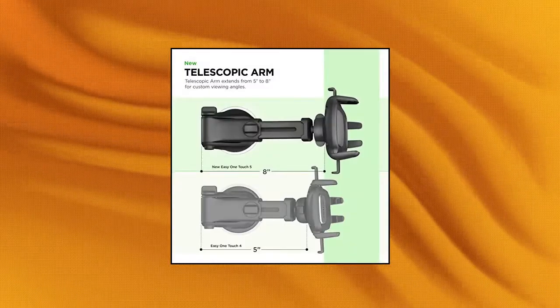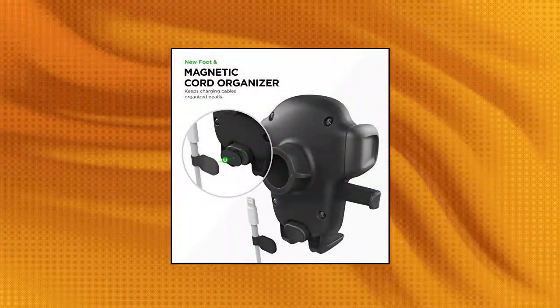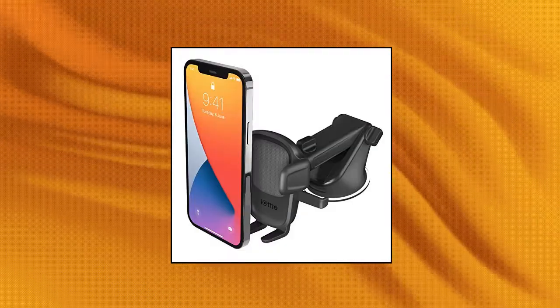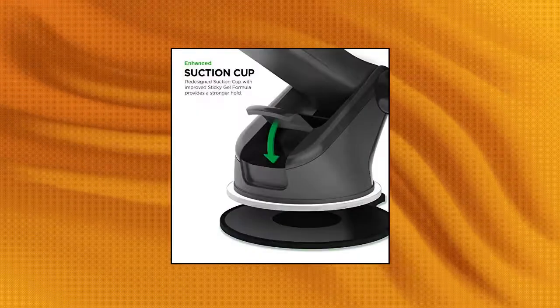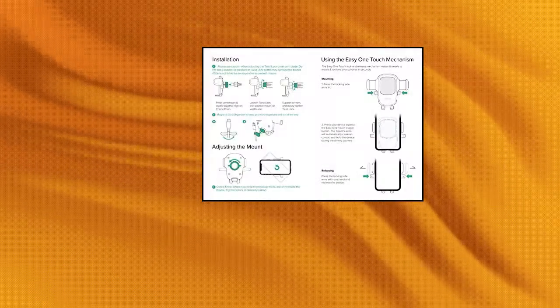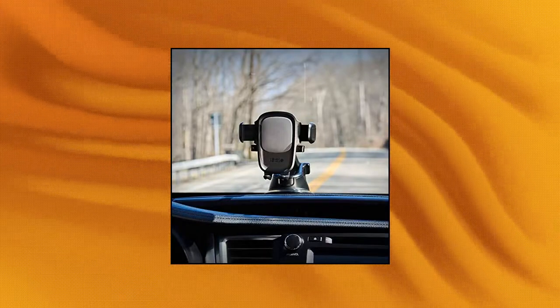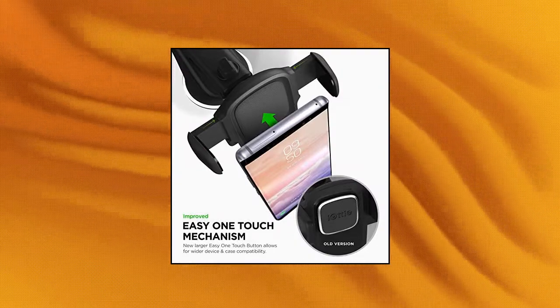IOTI EZ One Touch 5 — IOTI EZ One Touch 5 Dashboard Windshield Universal Car Mount Phone Holder and Desk Stand, compatible with iPhone, Samsung, Moto, Huawei, Nokia, and LG smartphones. Press the locking side arms with a quick one-handed motion and place your phone against the trigger button — the mount's arms will close automatically, holding your device securely while you drive. Mount or remove your phone in seconds with the patented EZ One Touch mechanism. Features a new larger EZ One Touch button with a universal cradle that fits smartphones in cases of any size.